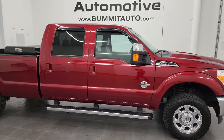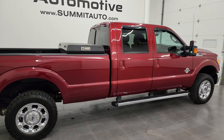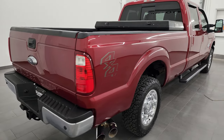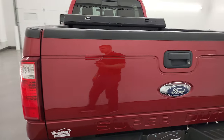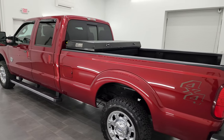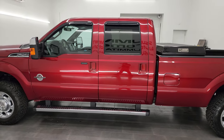This is Brett, and this 2015 Ford F-250 Crew Cab Long Box Lariat is stock number 13665Z. I am here at Summit Automotive in Fond du Lac, Wisconsin — your new and used heavy-duty truck headquarters. This 2015 Ford F-250 has the 6.7L Powerstroke Diesel engine.